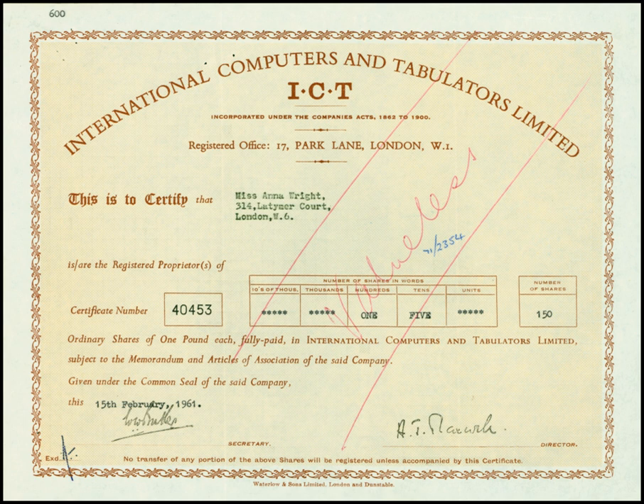The drum memory held 1K of 40-bit words. The computer was programmed using binary machine code instructions. When programming the 1201, the machine code instructions were not sequential but were spaced to allow for the drum's rotation. This ensured the next instruction was passing under the drum's read heads just as the current instruction had been executed.